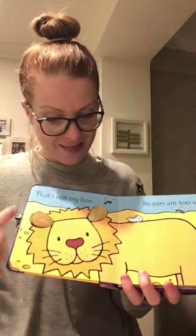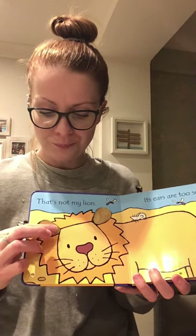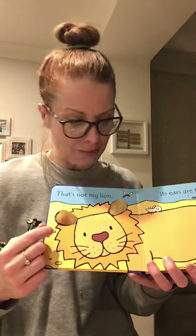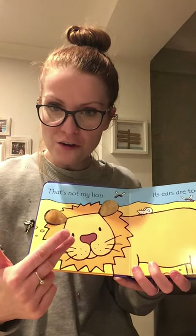Shall we carry on? Let's have a look at this lion. 'That's Not My Lion. Its ears are too soft.' They do feel soft — they're not hard ears, they're very soft. Can you think of another word to describe them? If you look closely, they're very, very fluffy — they're fluffy ears. Or you might even say furry. There's three good describing words: soft, fluffy and furry.